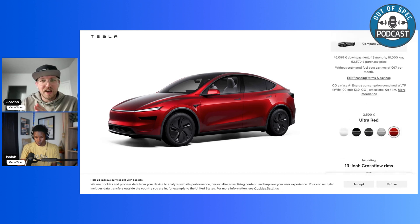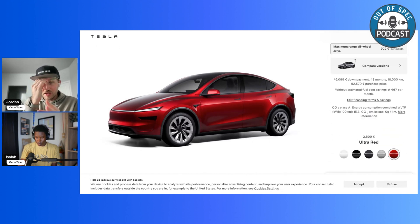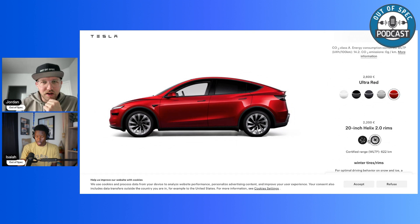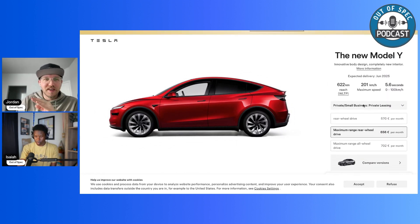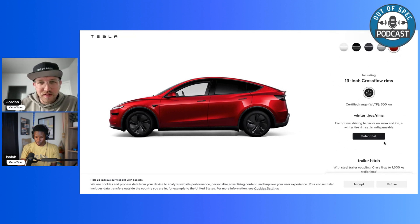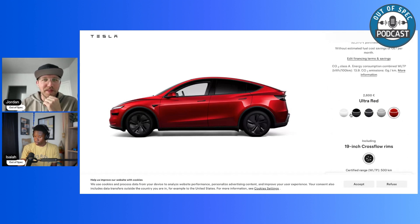The wheel options appear to depend on the trim — the base rear-wheel drive only shows the 19-inch Crossflow wheels, whereas the all-wheel drive gets the Helix 2.0 wheels. The rear-wheel drive long range does allow you to upgrade wheels as well. So only the base LFP standard range doesn't offer a wheel upgrade option. Color-wise it seems comparable to the U.S., though the glacier blue color is also missing from the configurator, which is a bummer since a lot of people were excited about it from early photos — that color seems to be China only.